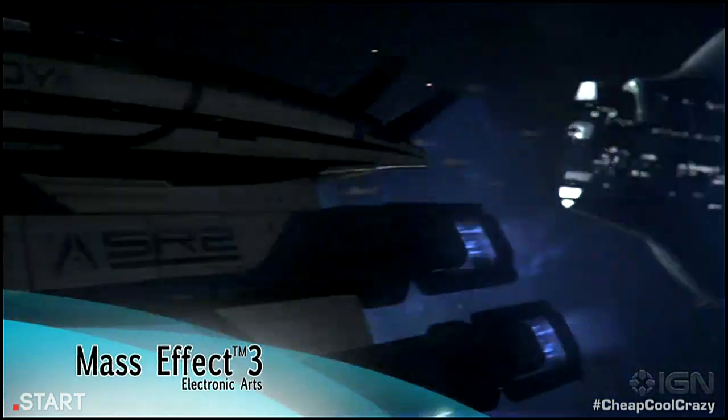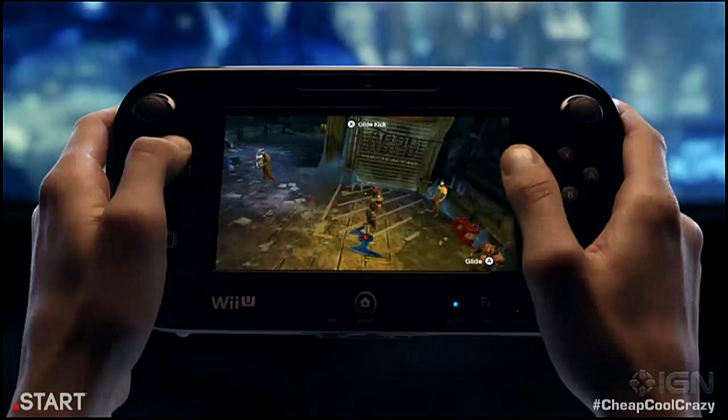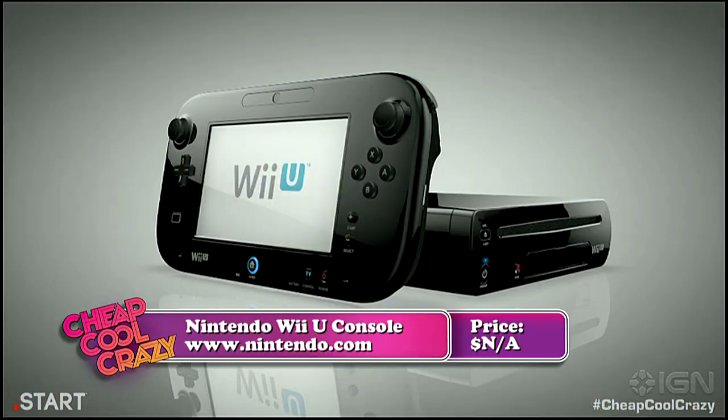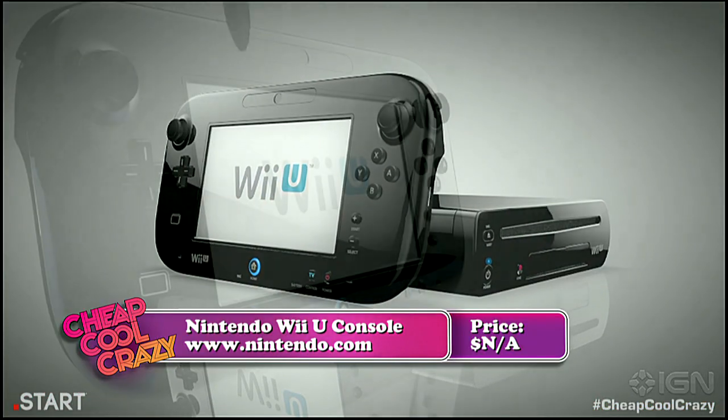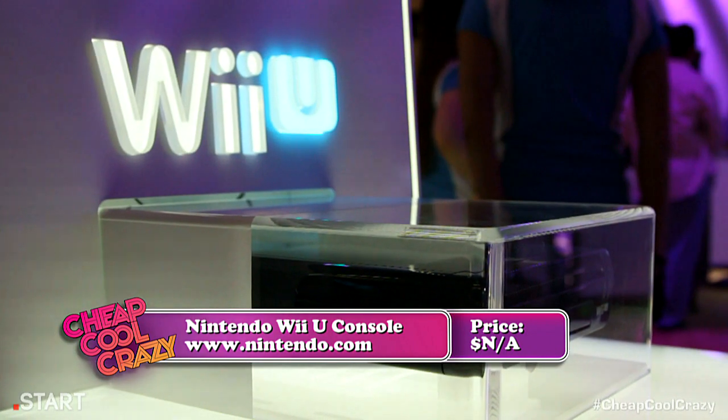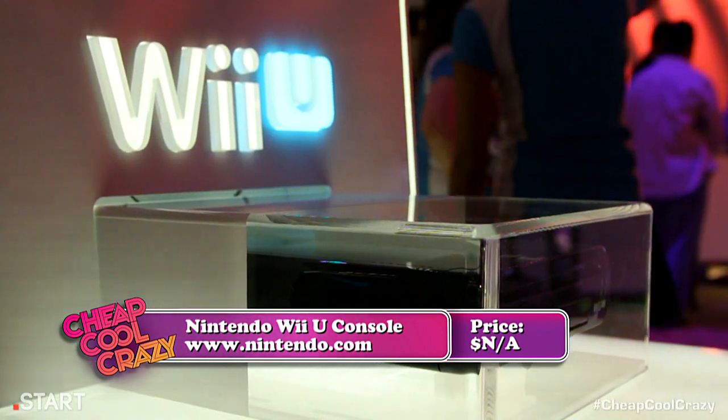Games such as Nintendo Land and Game & Wario look to take this idea to hilariously fun heights. Meanwhile, new versions of Mass Effect 3 and Batman Arkham City finally bring the hardcore games that fans care about to a Nintendo console. The price point and release date of the Wii U haven't been announced, nor has the official lineup, but most experts agree you can get your hands on Nintendo's new monster this fall.